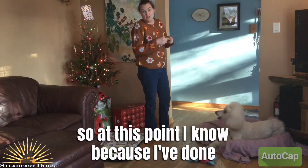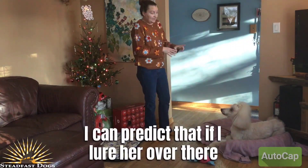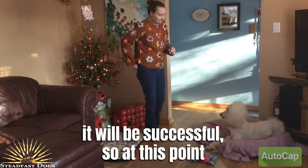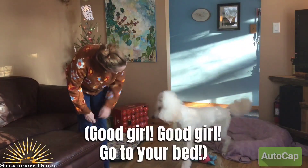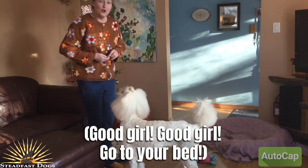Once I've been doing this for a little while — and at this point I know because I've done this for a couple of days — I can predict that if I lure her over there, it will be successful. So at this point I'm going to add my word. Come on, girl! Here! Good girl! Go to your bed!